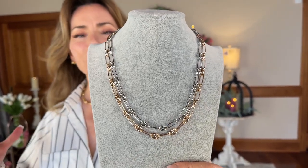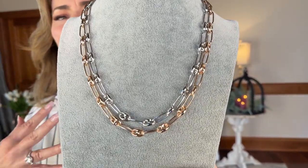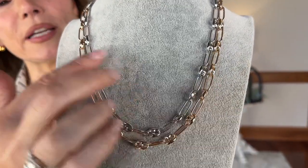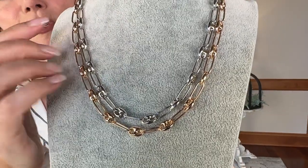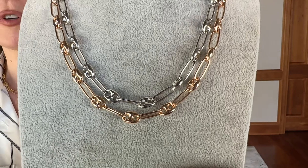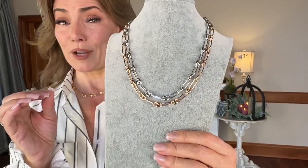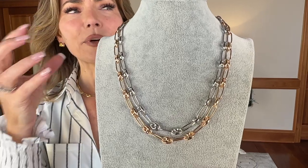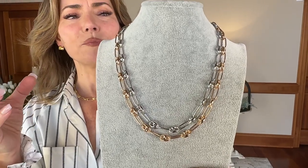This necklace is beautiful. I love everything about this. So this is a beautiful puffy marine link with an elongated link in between. The marine link is one that is commonly referred to by the name of a couture design house that uses it all the time — they've made it so popular that it's often called that link. But technically it is a marine link, that's why it looks familiar. Then you have that paperclip link in between. Everything about it has that kind of puffy, dimensional feel. It's beautiful.